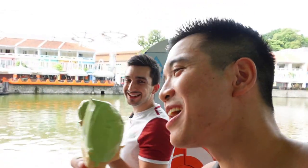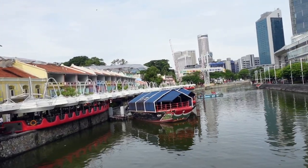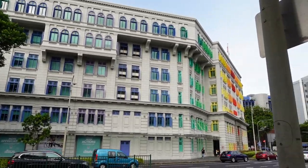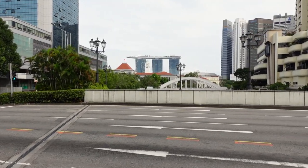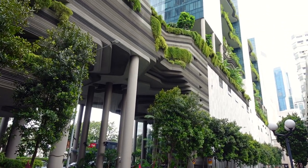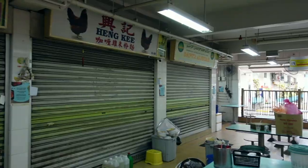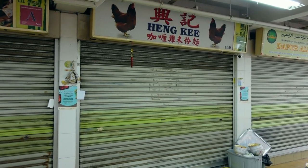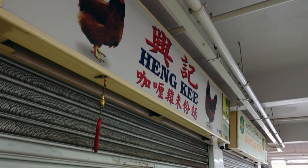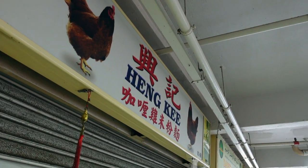Walking around Singapore you can always enjoy some nice scenery, like the colorful windows of the old police station, the Marina Bay Sands hotel, or the green displays of the Park Royal on Pickering. We wanted to try the chicken curry noodle place but it's unfortunately closed — we didn't check properly. We'll have to check it out next time.